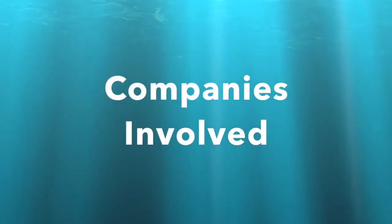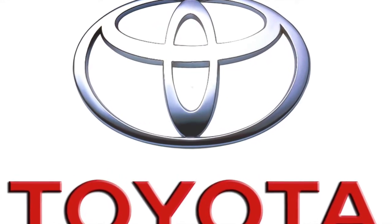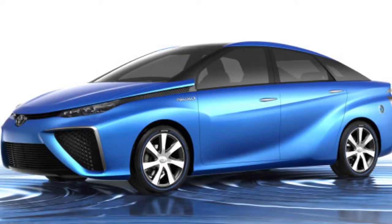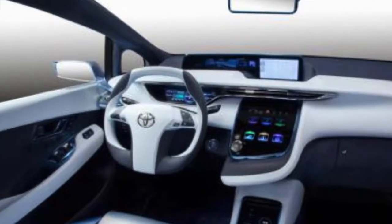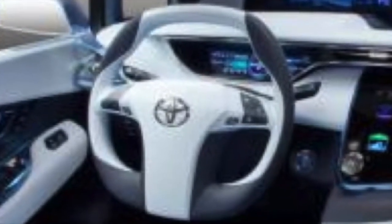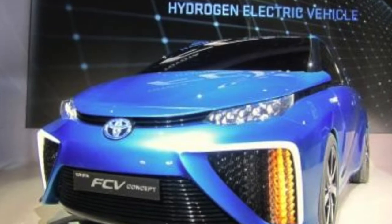Many companies are racing to build and commercially produce hydrogen fuel cell vehicles. One of the companies at the front of the rush is Toyota. Toyota is currently developing and marketing a hydrogen fuel cell vehicle simply called the FCV. Starting in mid-2015, the car will be available to purchase for around $50,000.